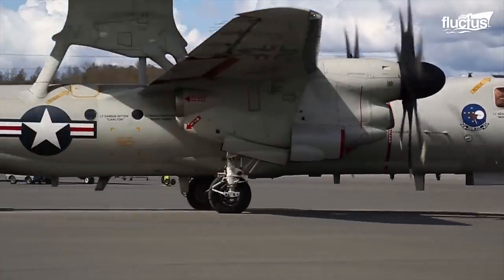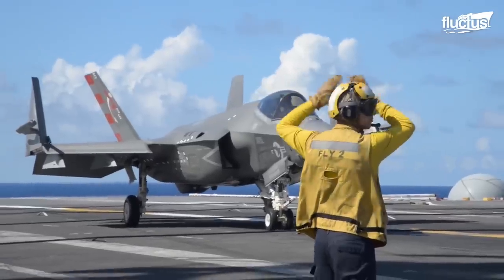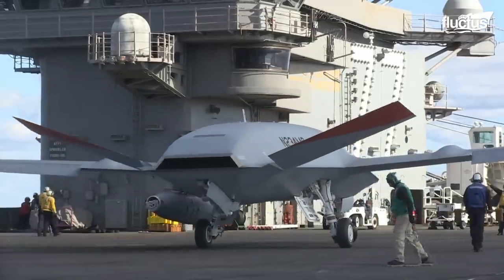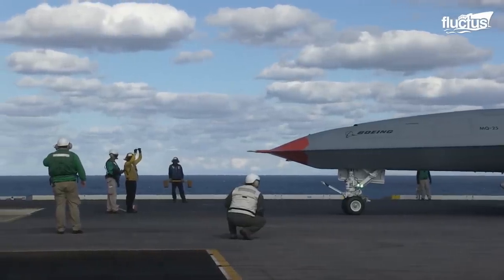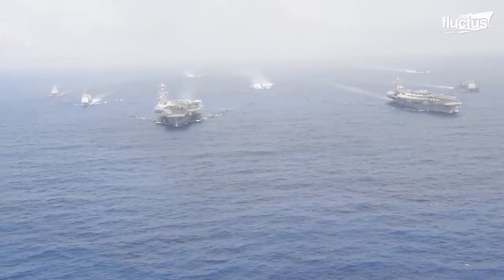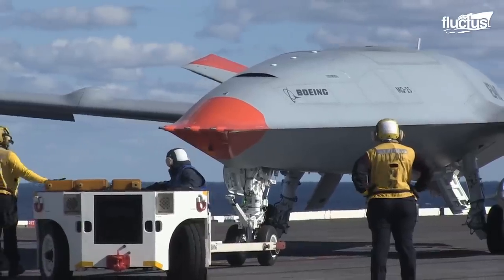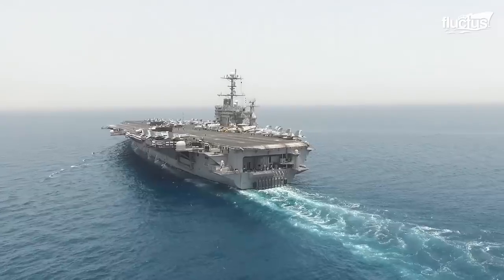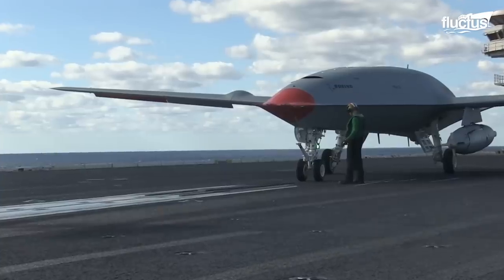Further refueling tests were performed with the E-2 and F-35C. The Stingray will be the world's first operational carrier-based unmanned aircraft to enhance capability and versatility for the carrier air wing and carrier strike group. The first order is to be completed by 2024, and the Navy plans for all Nimitz and Ford-class carriers to eventually be MQ-25 capable.